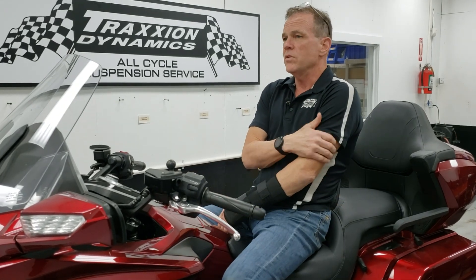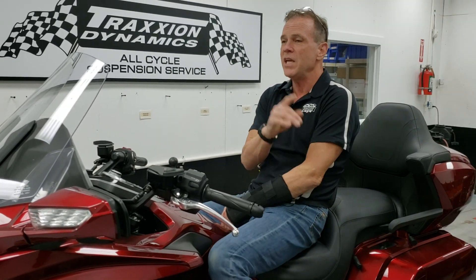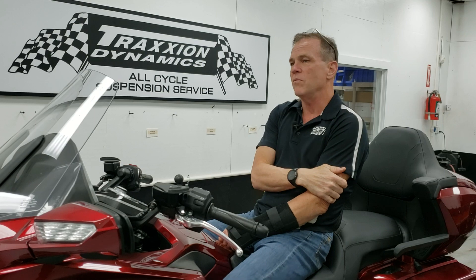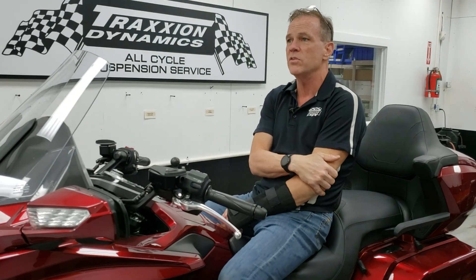Worse, we had another guy who had a defective front tire, changed the tire, and it still did the same thing. He came here trying to get help from us to figure it out. Again, we took our wheel off our bike, put it on his bike — problem solved. He just had to go get a third tire.